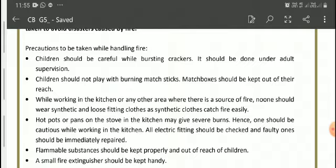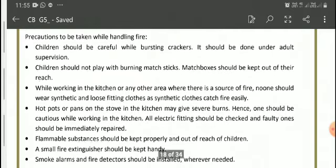Matchboxes should be kept out of reach of children. While working in the kitchen or any other area where there is a source of fire, we should wear clothes that will not catch fire. We should not wear synthetic and loose-fitting clothes, as synthetic clothes catch fire easily. We should also not touch hot pots or pans as it may cause severe burns.